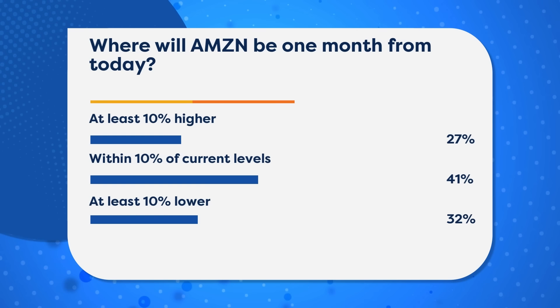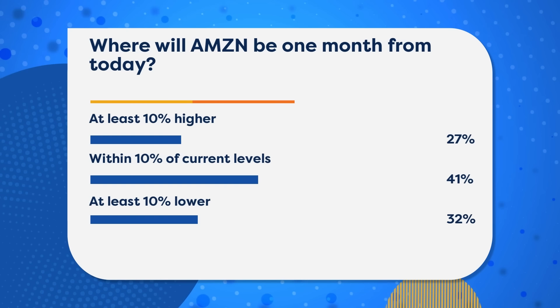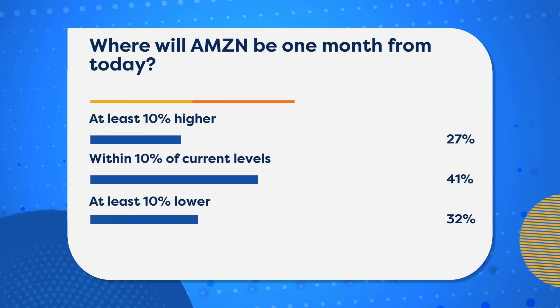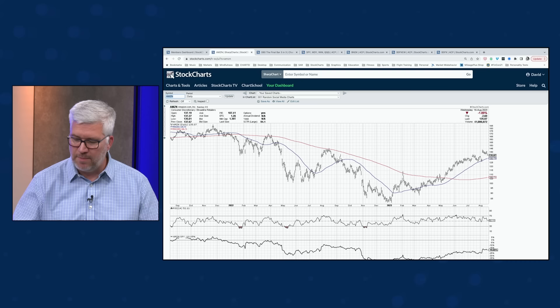We're seeing some bulls, some bears, and a number of people in the middle. The most common answer — 41% of you said within 10% of current levels. Put another way: we don't go very far. The good thing about the options market is you have options — pun intended — on what you can do if that's your expectation. What can we see when looking at the chart of Amazon?